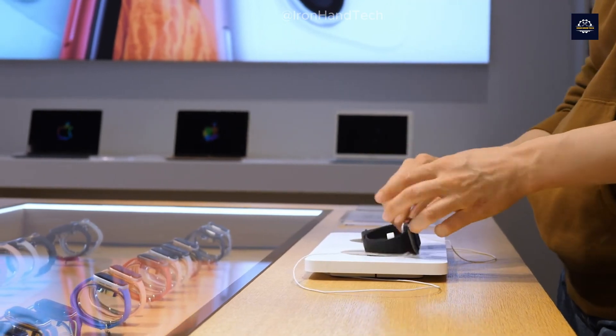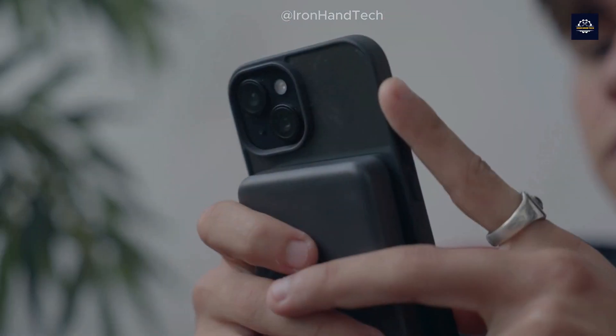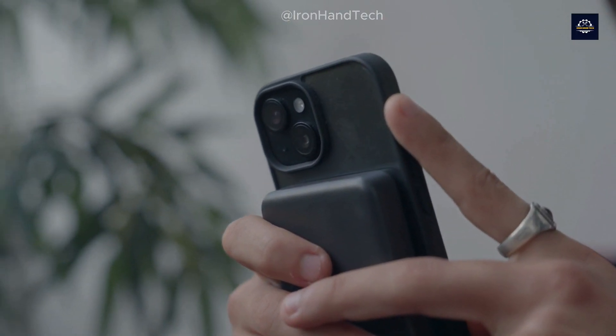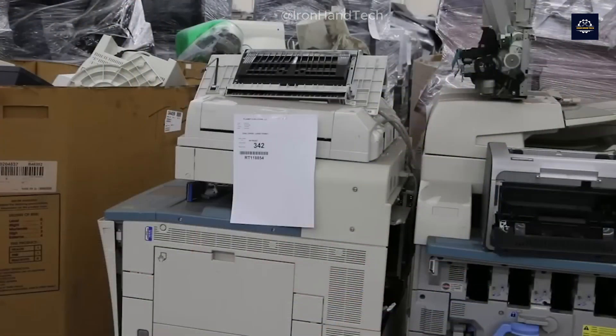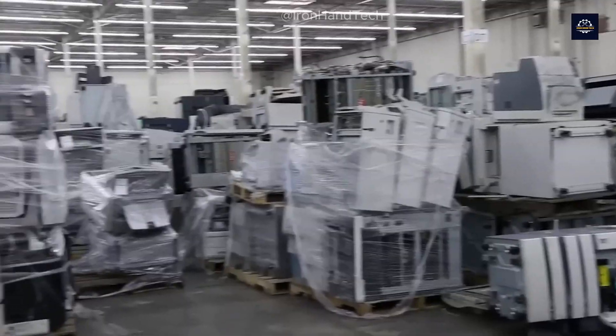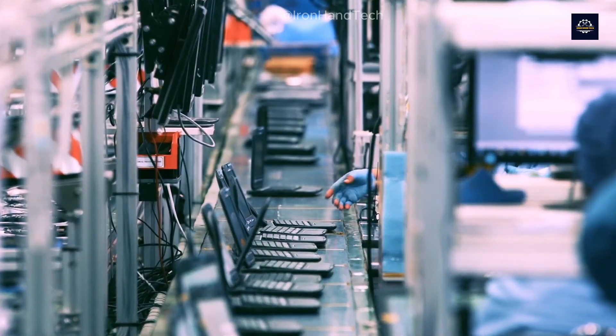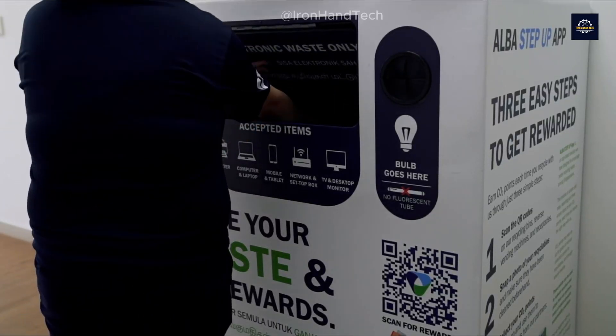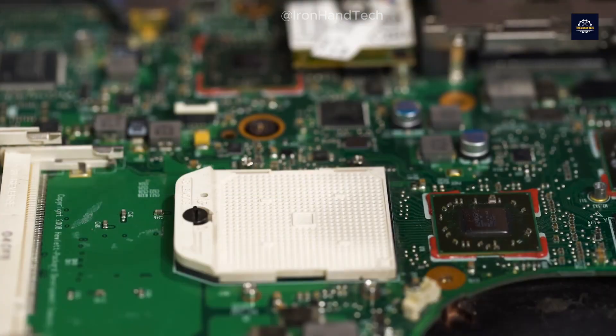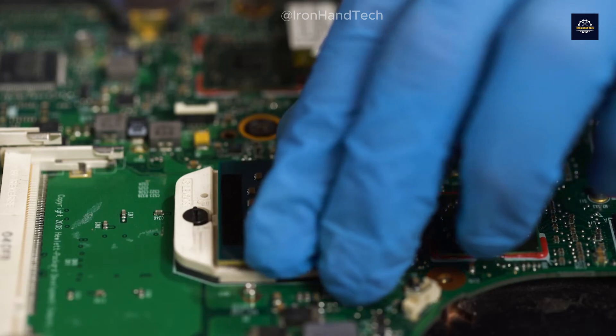Welcome to Iron Hand Tech channel. Did you just get yourself the latest smartphone, or maybe you've replaced your old college laptop with a brand new one? Now you're wondering what to do with those old devices, and before you know it, the trash can becomes their final resting place — and just like that, they've turned into e-waste.